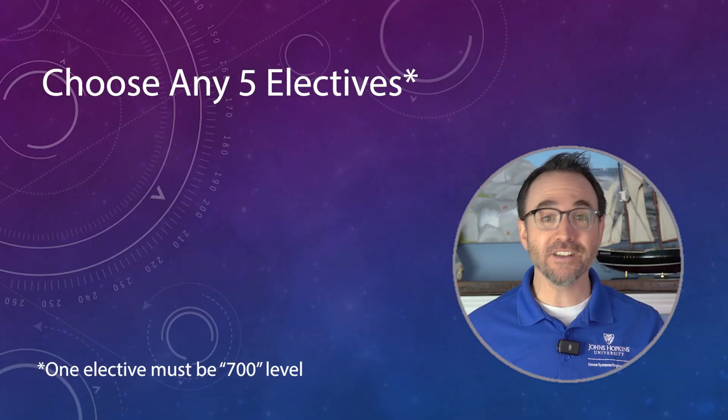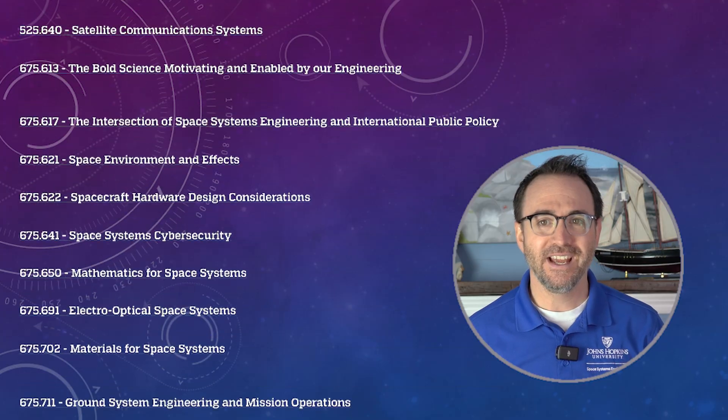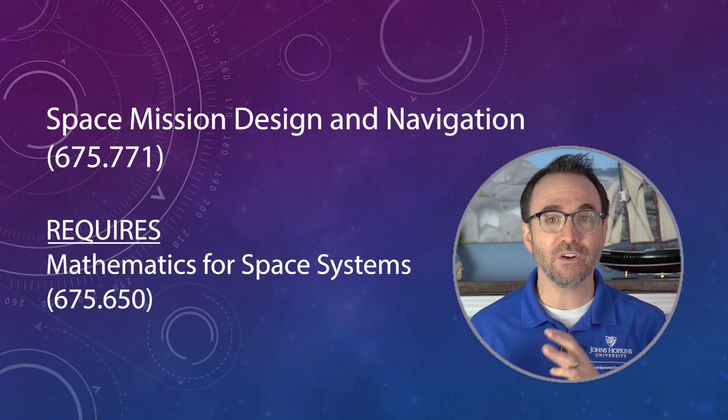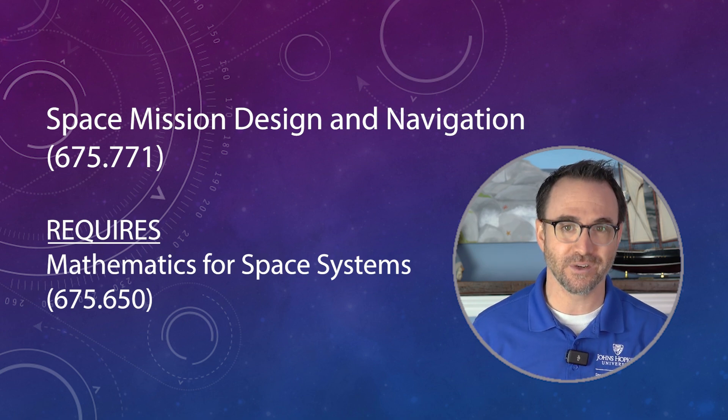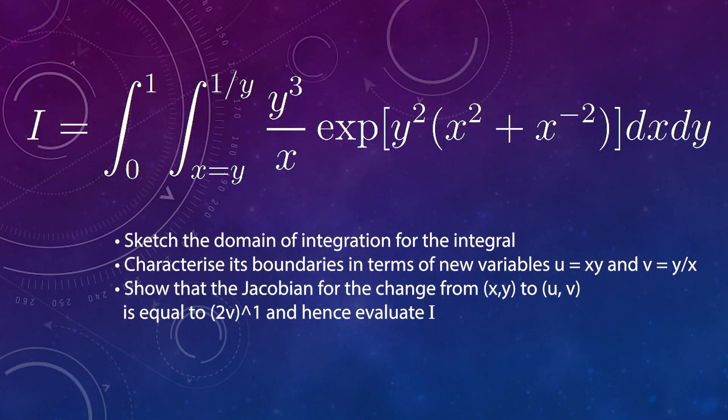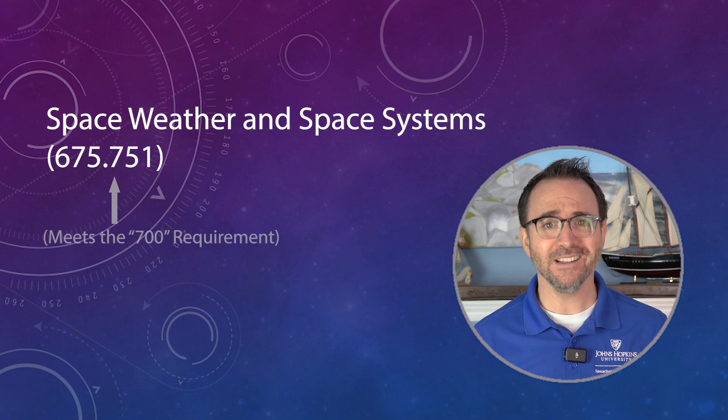After the capstone is complete, all that's left in the program is to complete five electives — and there are several to choose from. One caveat is mission planning: if you want to take that course, they require that you also take an additional mathematics course. I had signed up for this math course over the summer, then dropped it as I didn't feel like spending my summer doing upper-level calculus. Since you can choose basically any electives, I simply chose other electives instead — for example, I took Space Weather, which was a lot of fun.